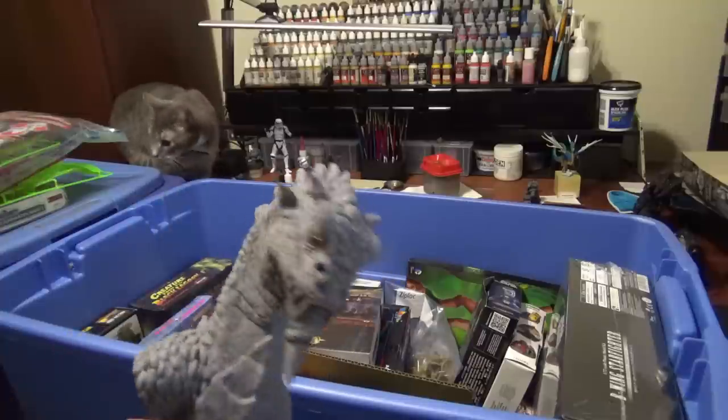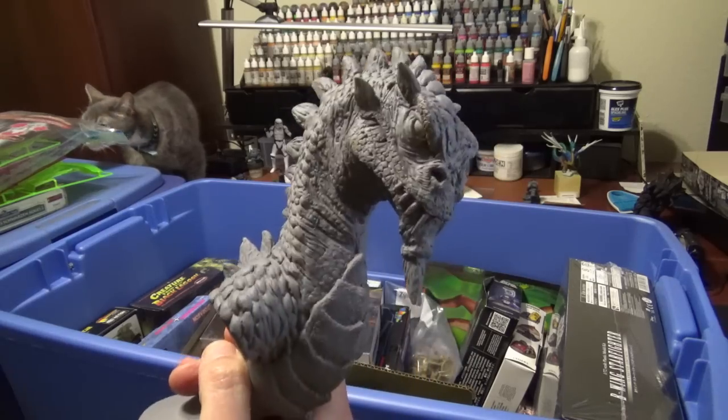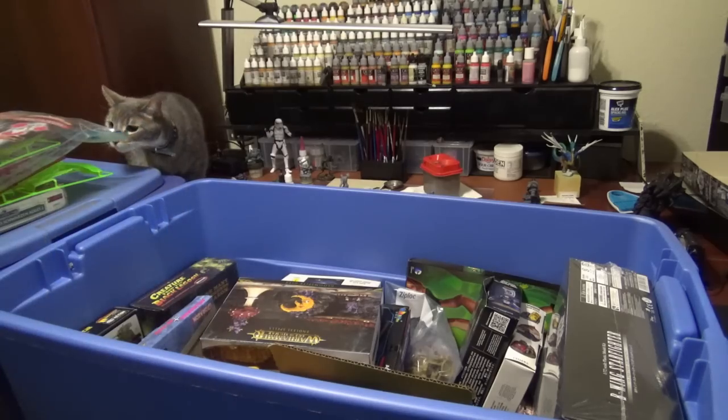I got this one — I got to get it painted. I've tried a couple of times but never found a paint scheme. I can't tell you the name of the guy who made this. I got it from Monsterpalooza — kind of a monster convention — but he does some really good sculpting. Eventually this will get done.